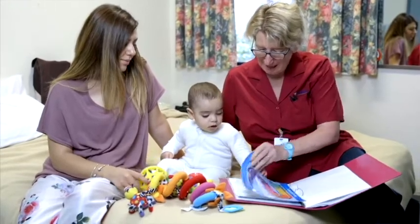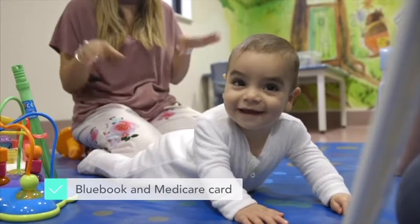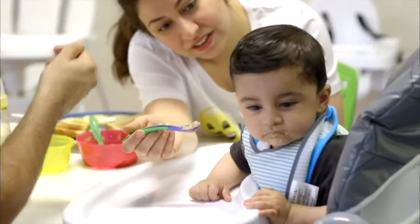We supply linen and towels. Don't forget your child's blue book and Medicare card, along with any medication. Delicious healthy meals will be provided every day.